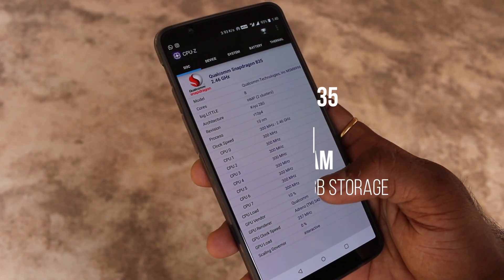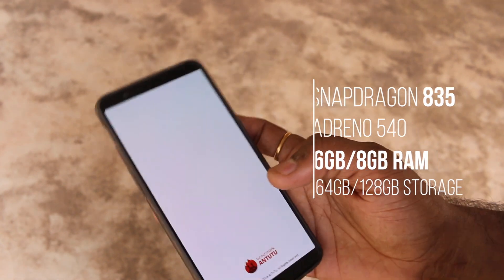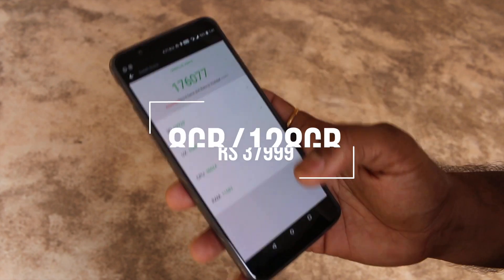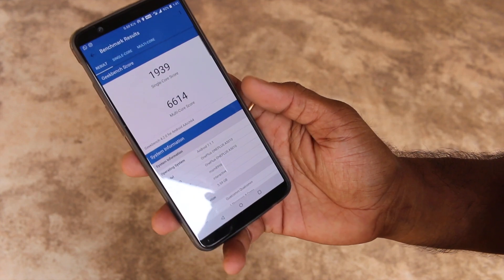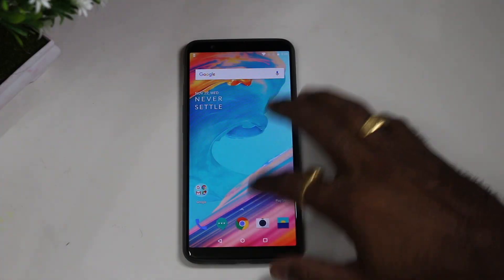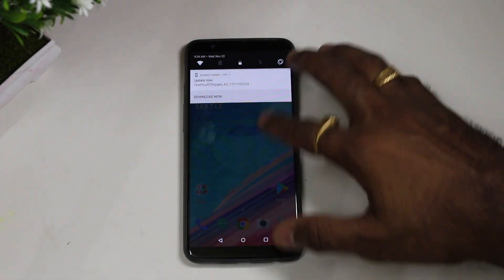The internals remain unchanged from its predecessor. The 5T also hosts the Snapdragon 835 and Adreno 540 GPU. It comes in two variants: 6GB RAM with 64GB storage selling for ₹33,000, and another with 8GB RAM and 128GB storage selling for ₹38,000 — the same exact pricing as the OnePlus 5. The benchmark scores are pretty amazing and it doesn't seem to have any issue handling high-end tasks. I will cover all those aspects in my full review.